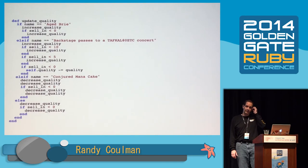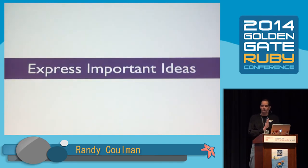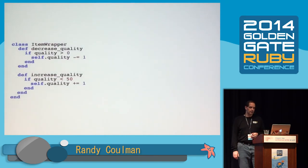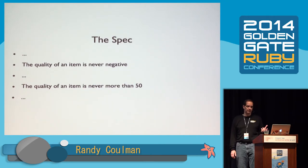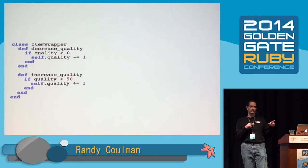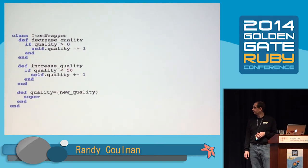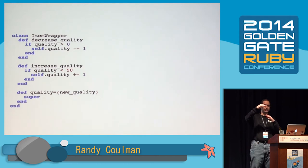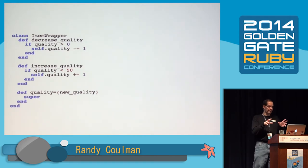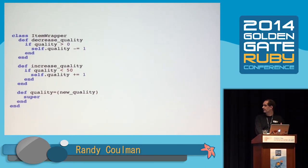We could stop here, but let's see if we can make the code just a little bit better. We want to express some important ideas in the code. The first idea comes in decrease_quality and increase_quality — they express that the quality of an item is never negative and never more than 50. But the problem is they don't express it at the lowest possible level. There are other ways to set quality that don't go through these checks — that's why we had to call decrease_quality twice. So I want to push those down a level by introducing a quality= method. By calling super, we're calling SimpleDelegator's version of quality=, which forwards it on to the original item. This gives us a place to move the boundary-checking behavior.